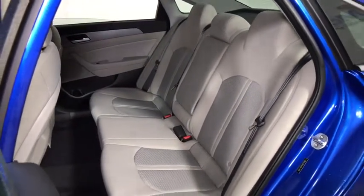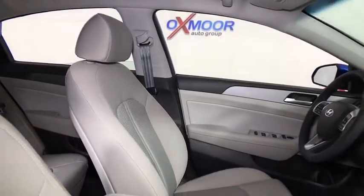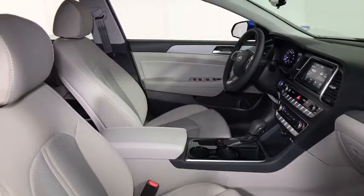Heated front seat, overhead console, remote keyless entry, tachometer, brake assist, panic alarm, front reading lamp, power driver's seat, driver vanity mirror.